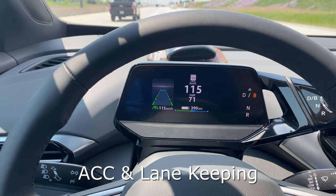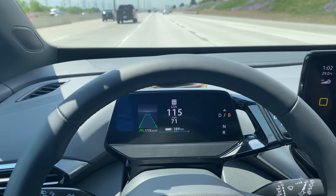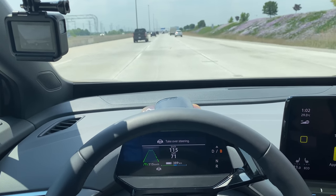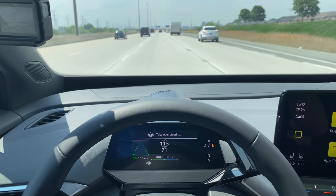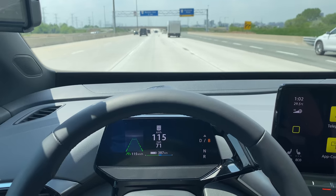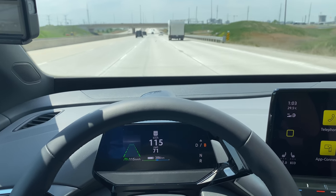I've activated the lane keep assist, and it's much smoother at keeping in the lane. I find that about every 10 seconds or so it asks you to take over the steering, so it's a little quick. But otherwise, it's keeping in the lane pretty well — it's a fairly windy day and I'm going into the wind, but it's handling it quite well. I just wish the frequency for taking over wasn't as short. It's designed as a level 2 autonomy assist function, not so you can sit back and surf the internet while the car drives.